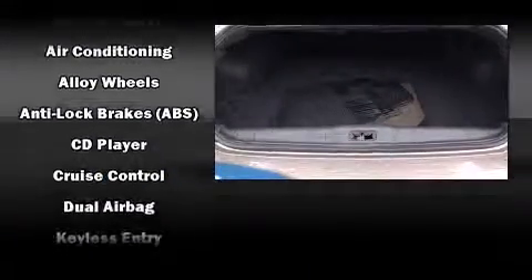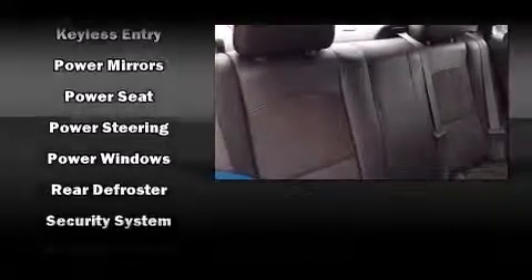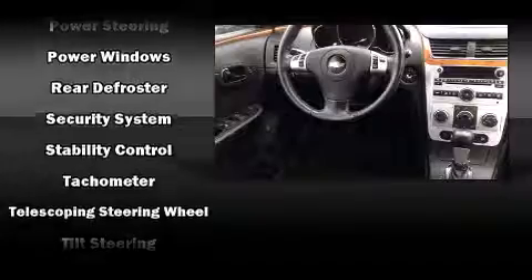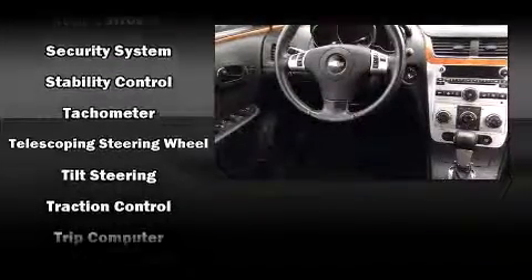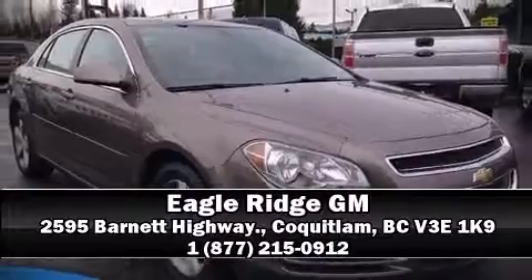This car was designed with safety in mind, allowing you to drive with even greater assurance. This vehicle has achieved certified pre-owned status by passing Chevrolet's rigorous certification process. Our knowledgeable sales staff is available to answer any questions that you might have. Call now to schedule a test drive.